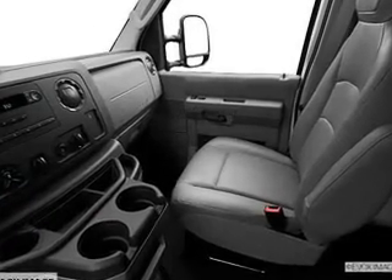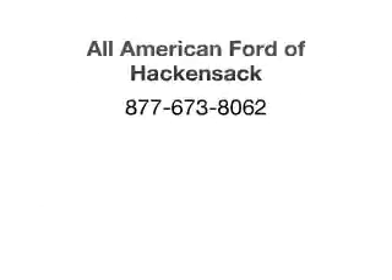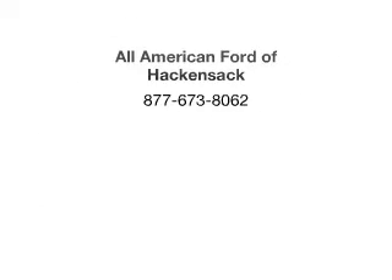Call today to schedule a test drive. For more information, visit www.istä.edu.